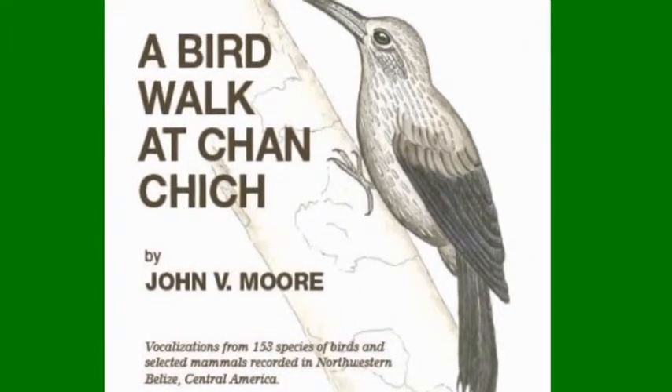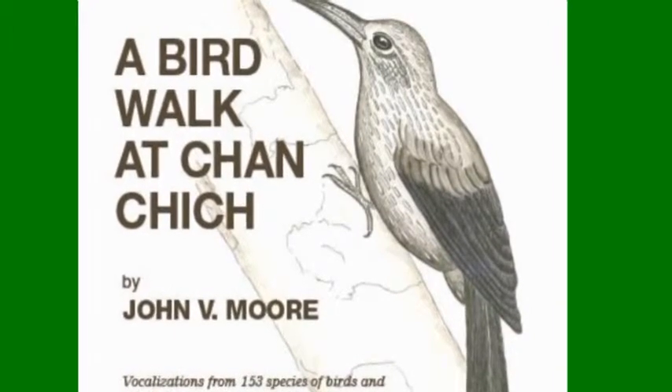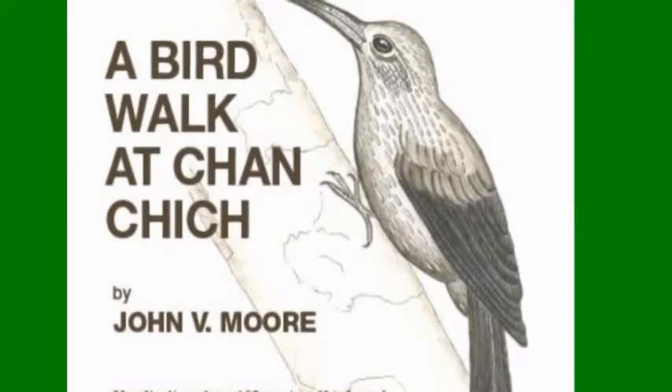Many vocalizations were recorded by John V. Moore for his excellent CD, A Bird Walk at Chanchiche. They are used here with his permission.